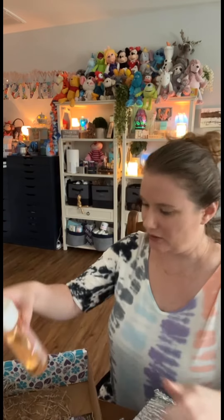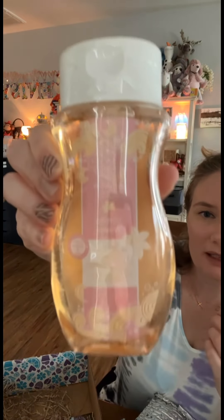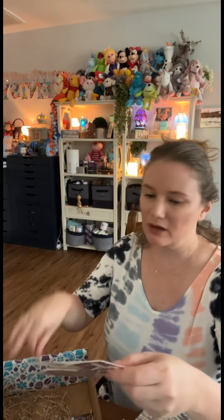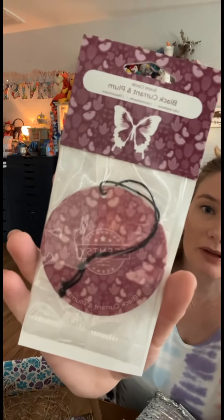Ooh, Vanilla Waves — now in our body line. Vanilla Waves! And you get a scent circle. These are great for your car or anywhere that there's no plug-in options. Blackcurrant and plum.